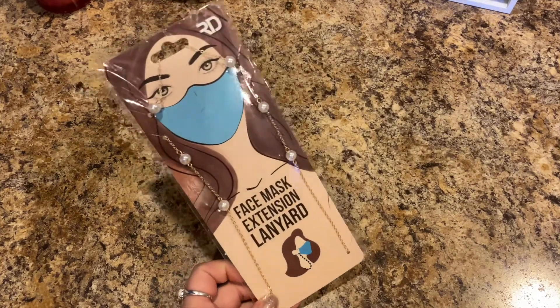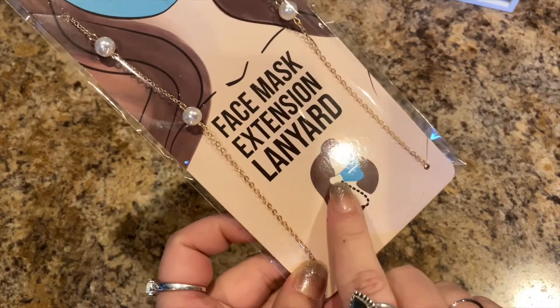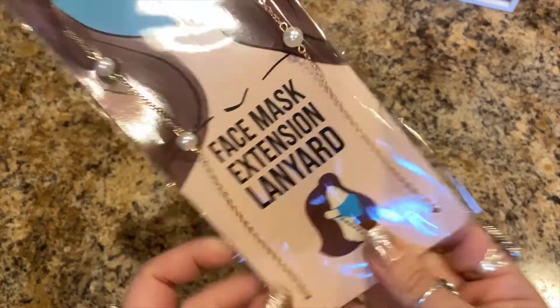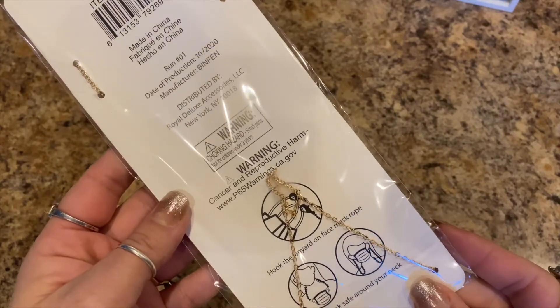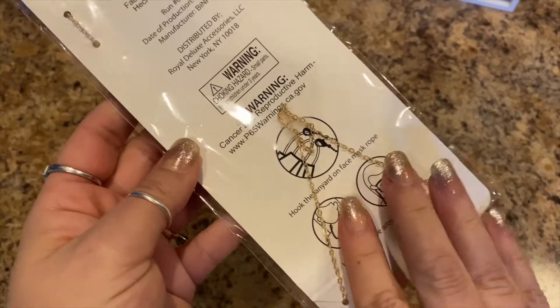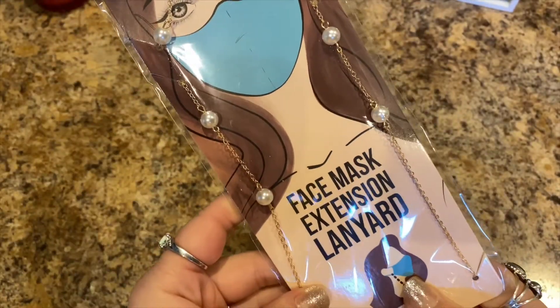Next, I thought this was interesting — it's a face mask extension lanyard. You would hook it onto your mask and hang it around your neck to keep your mask safe. It's just got some faux pearls — I thought that was cute.